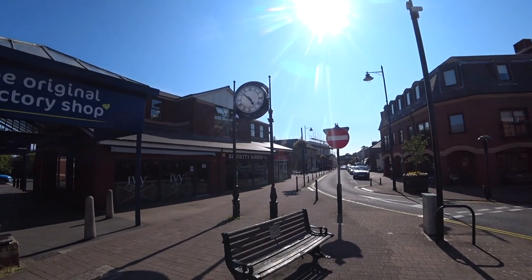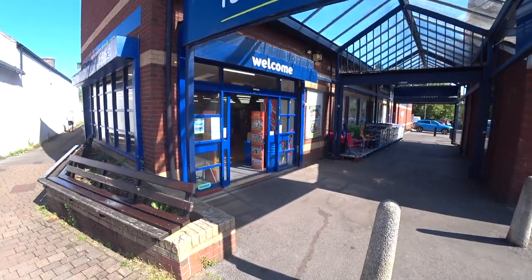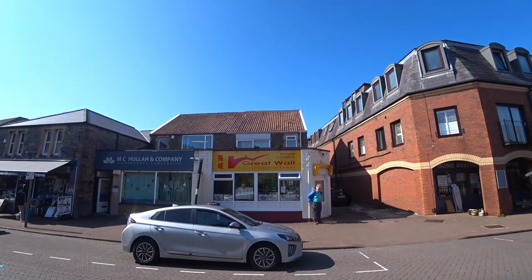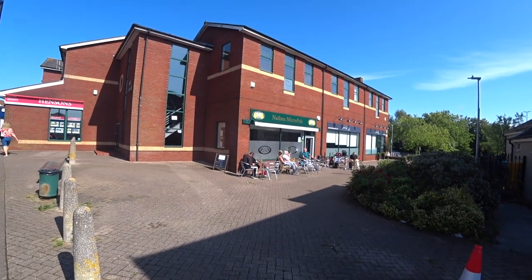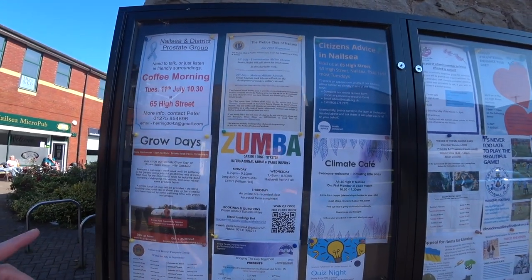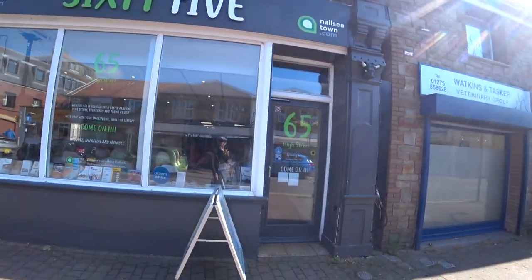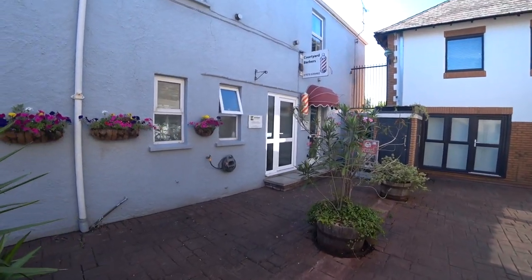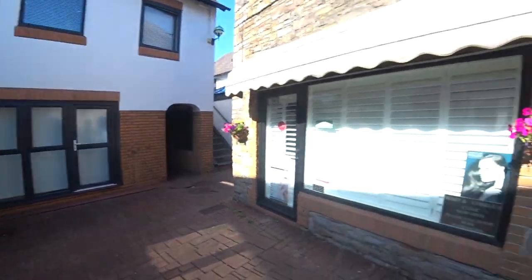It's ten to five, just outside the original factory shop. And the Ivy Kitchen, currently closed. And a barber's. The Great Wall Chinese takeaway — I like the name. Nailsea Micropub up there, people sitting out. Got some local posters and advertisements, coffee morning, just information about things you can do here in Nailsea. This is number 65 — The Courtyard. Very small. The Courtyard Barbers and the Fulton Beauty Clinic. Residential beyond that, with nice flowers.